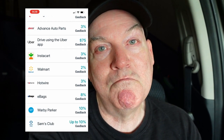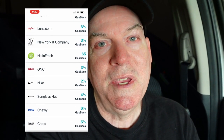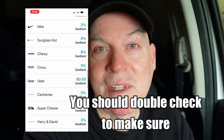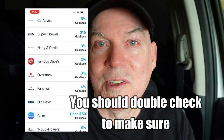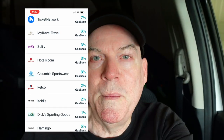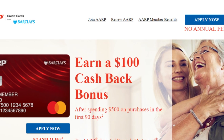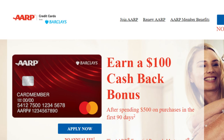From what I read, GasBuddy is accepted at most gas stations around the country, but apparently it's not accepted at Costco, Walmart, Sam's Club gas stations, or Arco — some of the more discounted gas prices. So if you're able to go to one of those gas stations, you might actually save a lot more than if you went to another gas station and used the GasBuddy card and took advantage of their discounts.